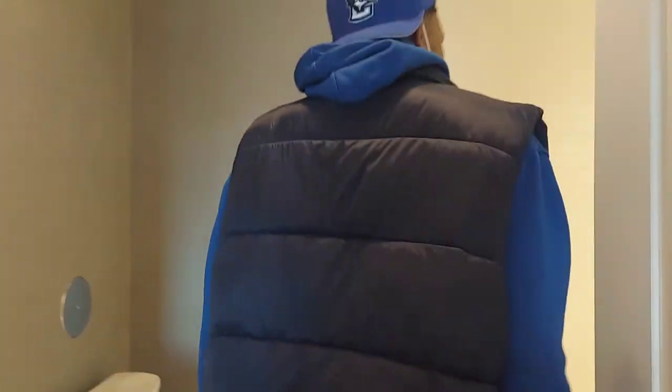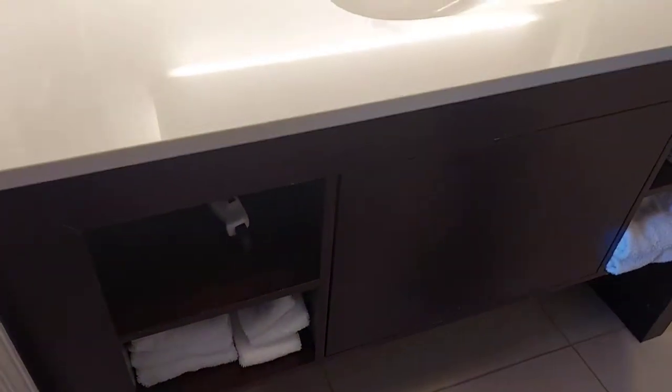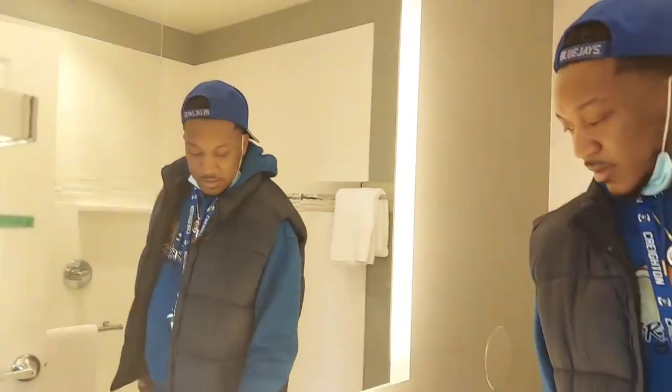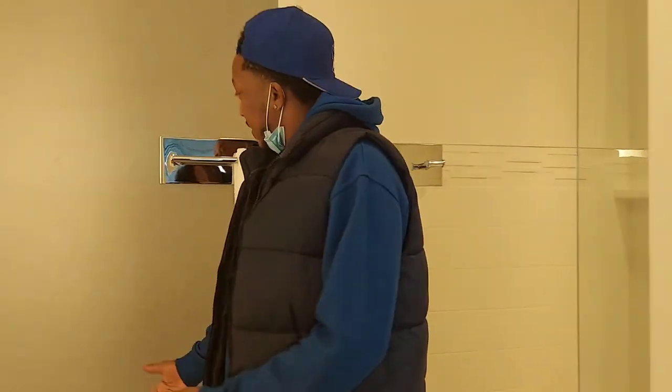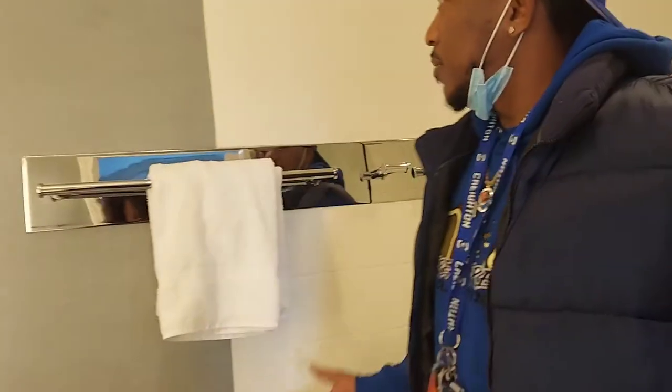We're going to come up in here to the bathroom. We got the bathroom right here, as you can see. The usual — nothing special. Sink, soap, makeup remover, wipes and stuff like that. We go over here — we got the toilet, of course, we need the toilet. And then this is my favorite thing — I like the showers, the see-through showers. This is a nice little shower and everything. So this is the bathroom.